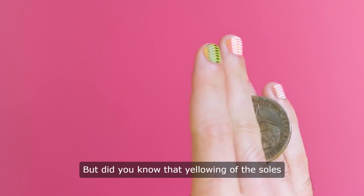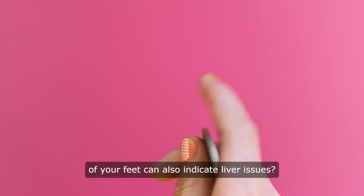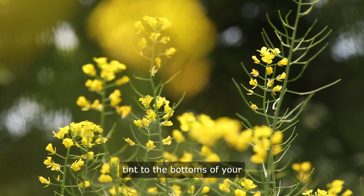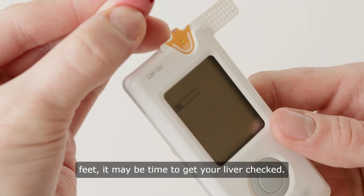But did you know that yellowing of the soles of your feet can also indicate liver issues? If you notice a yellowish tint to the bottoms of your feet, it may be time to get your liver checked.